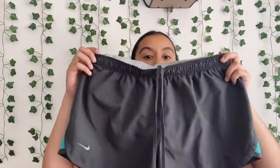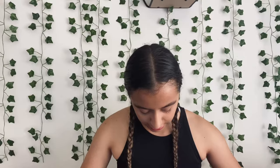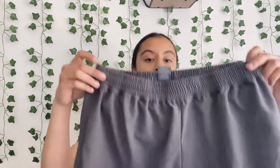These shorts — gray and they have a blue stripe going down. Then I also got these pink shorts, and I also got these pair of shorts.